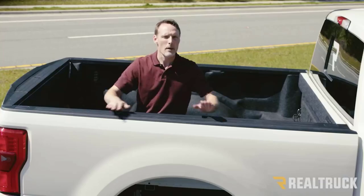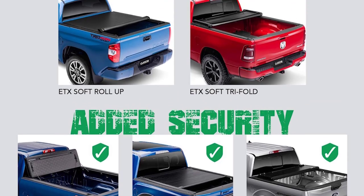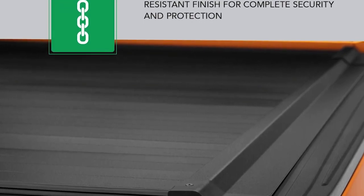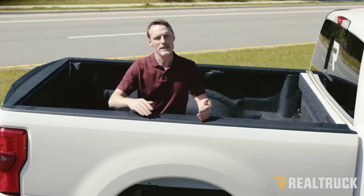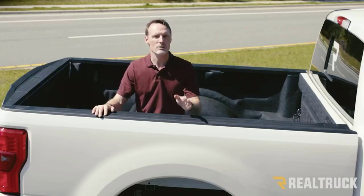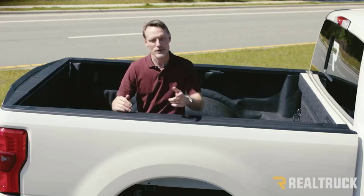We've never had a cover that performed so well during initial installation and while traveling across the truck bed — without ruffling or sagging. The matte finish is stylish and hides dents and scratches. This cover is strong, well made, and extremely easy to use. The latches are positively snappy, and once you lock the cover it is virtually impossible to move.